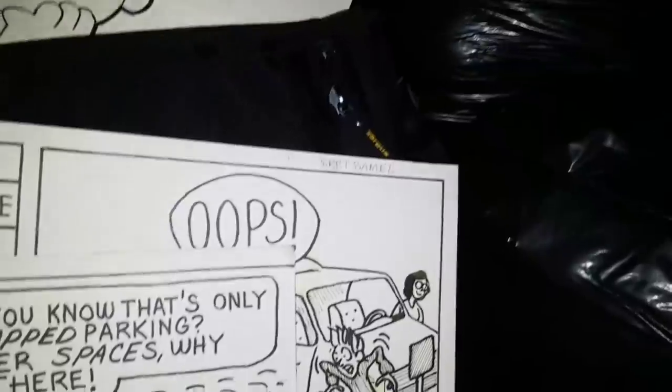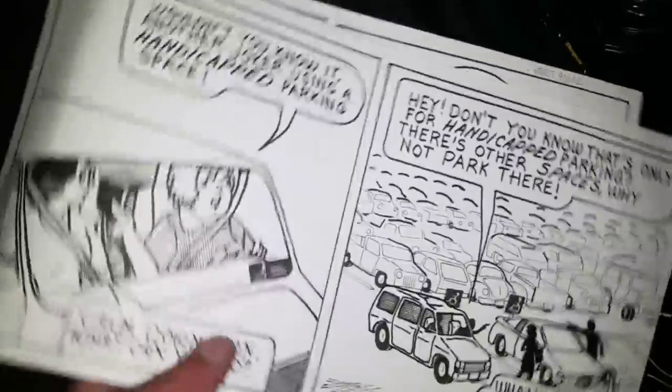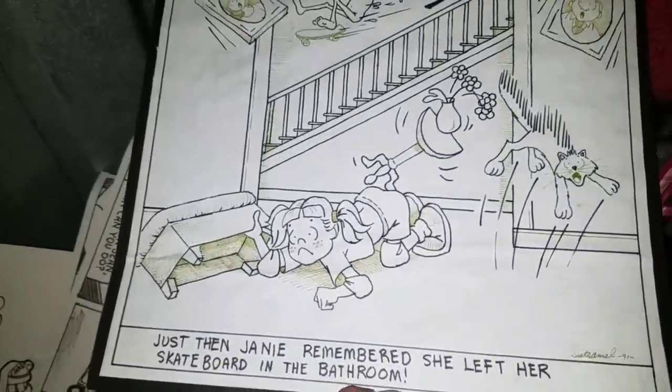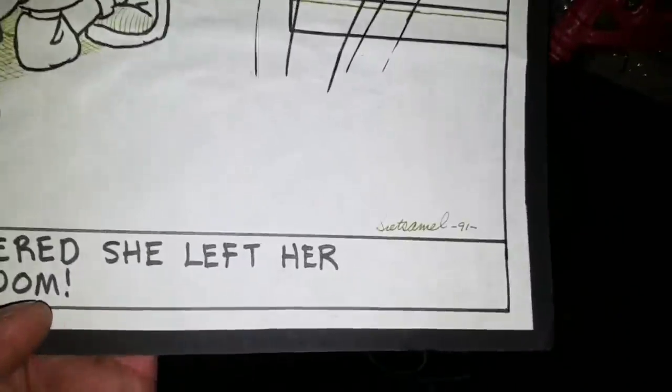I didn't expect to find this in here. 'City Limits' — these could be worth some big money, ladies and gentlemen. There's a bunch of original pieces for a cartoon strip. I'll have to do some research on City Limits. Look at this: 'Just then Janie remembers she left her skateboard in the bathroom.' Pretty cool! This one says 'Basket Cartoon Media' and another says 'student's name' — so I don't know if these are all students' work or not. Pretty interesting stuff.